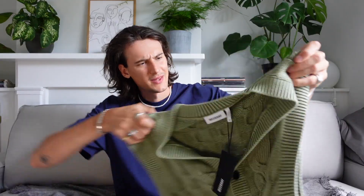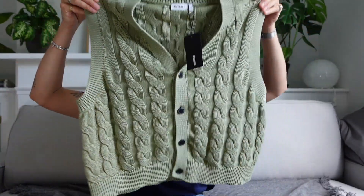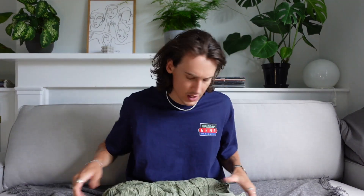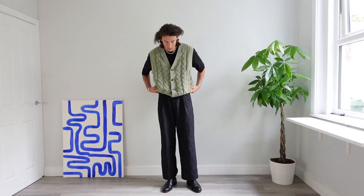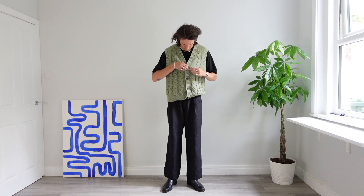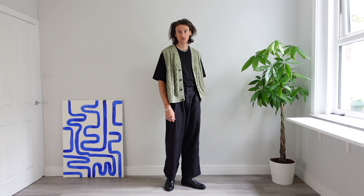The next few items are bits I picked up from Weekday. First of all, I picked up this knitted cardigan sweater vest, which I really like — love the color, love the buttons. The only thing is I got the XL and it might be a little wide, so I'm tempted to exchange it for a large. Let me know if you think it's a bit big. It's a very nice knit, the kind you can wear in summer or layer up in winter. I absolutely love vests at the moment — they're my favorites.